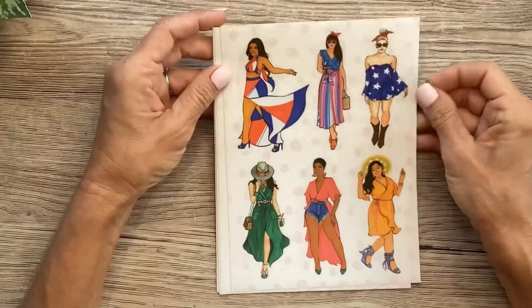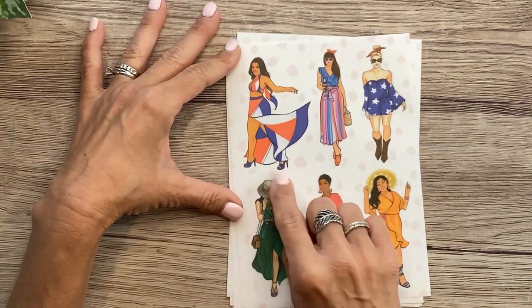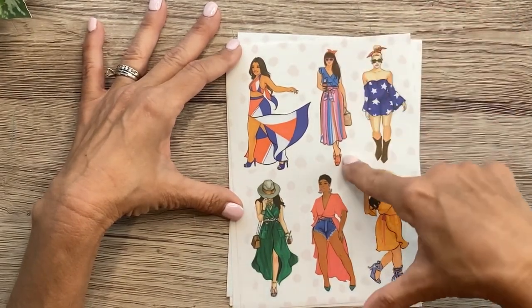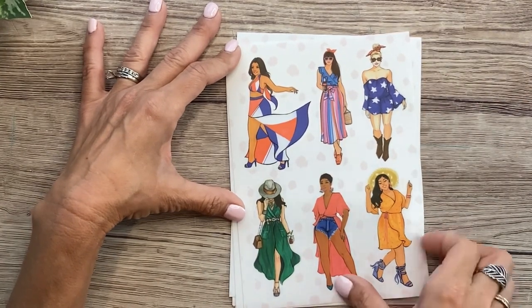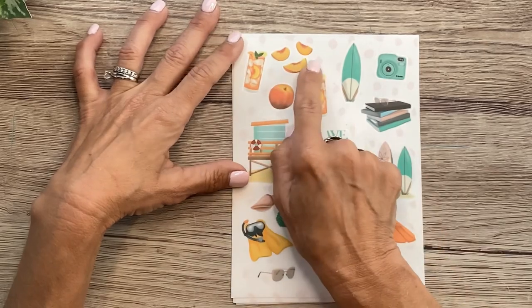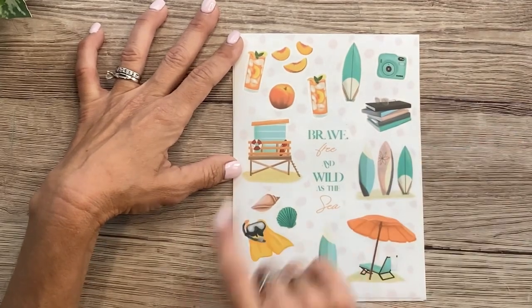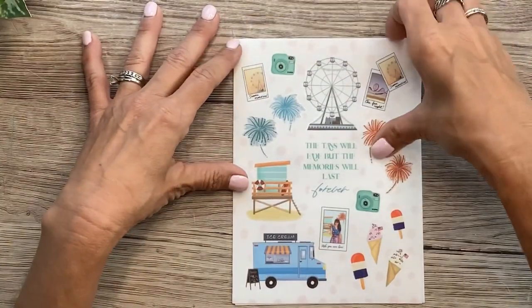Now we get to our clear stickers — two pages of this one. These are the fashion girls that Rongrong illustrates by hand. We've got one in her fabulous patriotic outfit, then these just look so summery like they're really at the boardwalk. She's got her striped colorful skirt on with a soda, hair tied up in a scarf. Love her in the green dress — all so cute. And two pages of these. Look how cute these are — the little peaches, peach tea and surfboard, a Polaroid, a little stack of books, the lifeguard shack, all in that same retro color palette.